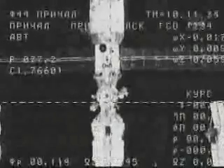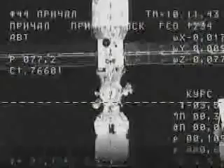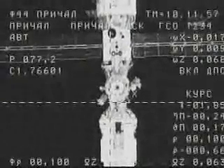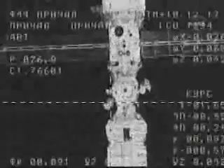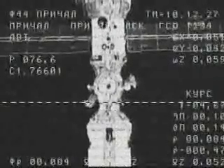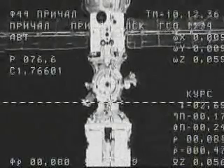You can see the Pirs docking compartment almost right at the crosshairs of this image from the external camera on the Progress 32 craft, now just over a hundred meters away from docking. Closing at a rate of 0.6 meters per second. Range 100 meters, closing rate 0.68. The target is in the middle and the picture is stable. Range 90 meters, rate 0.55. The target is in the middle, the crosses together. Picture stable.